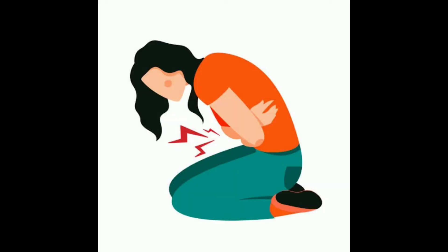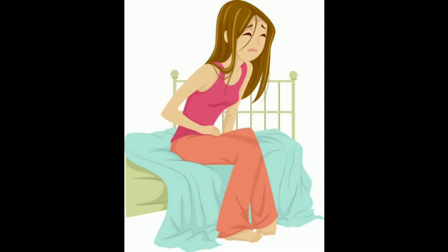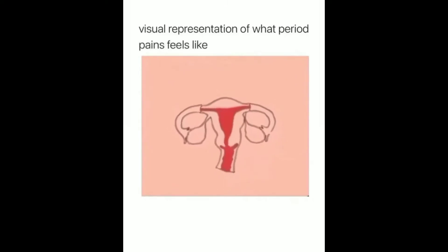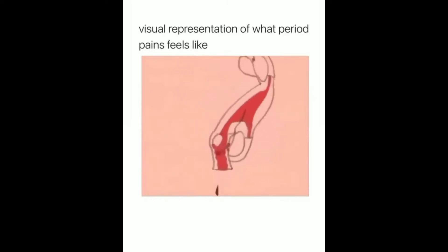Menstrual cramps cause pain in the abdomen, low back pain, and hip pain, and the pain is of various severity. It can range from mild to severe, and the cramps may be intermittent or continuous. So period pain affects the abdomen, lower back, and hip, at varying intensity levels.